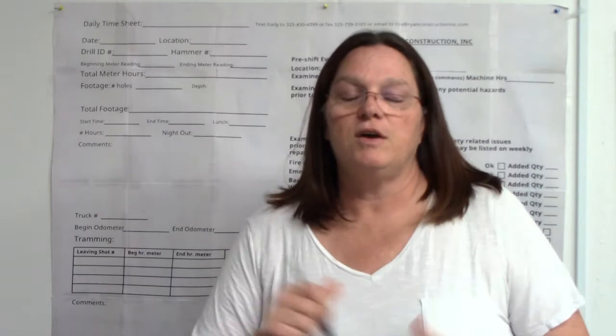This video is to introduce new guys to our timesheet and the importance of our timesheet, and to remind existing employees of things they get a little lazy at and get them back on the right track.